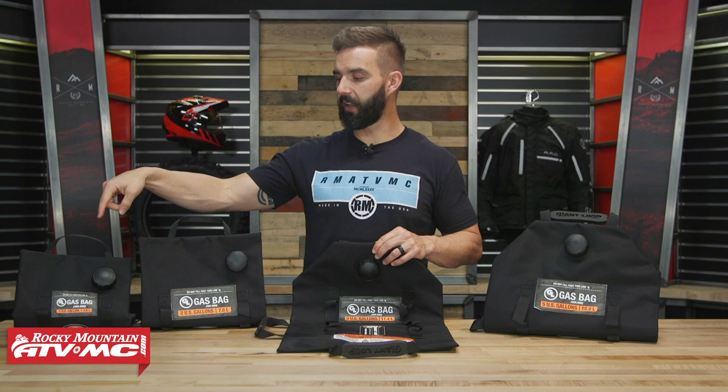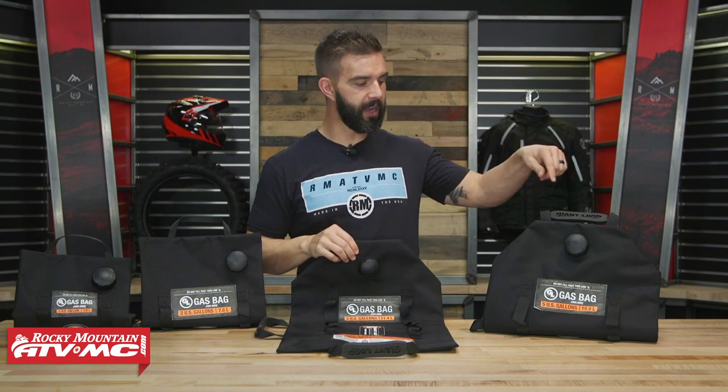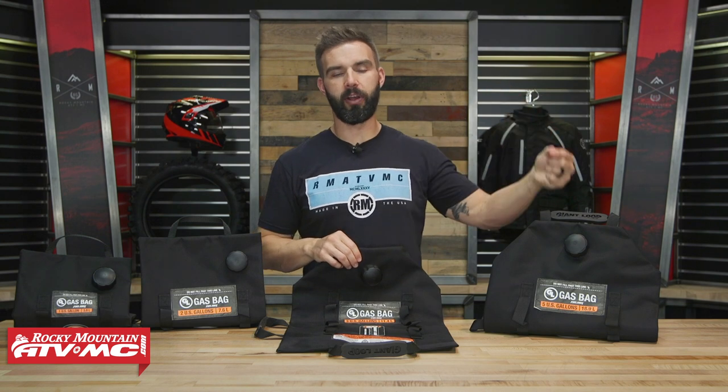They come in four different sizes. You've got a one gallon, which starts out at about $150. Then you've got the two gallon, three gallon — which I have — and then you've got the big guy, the five gallon, which is going to be right around $300.